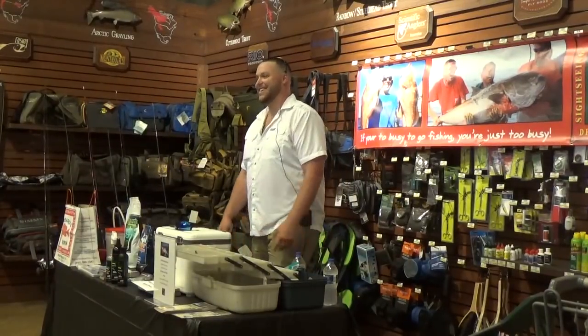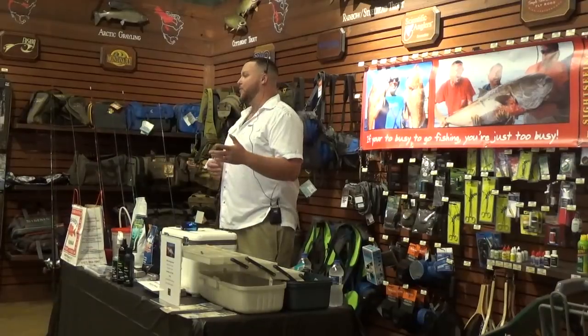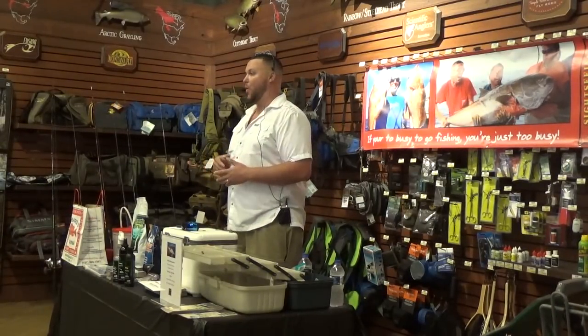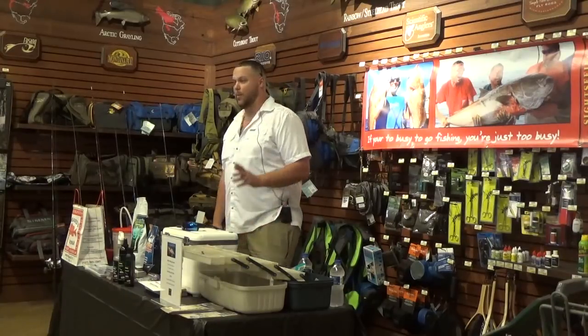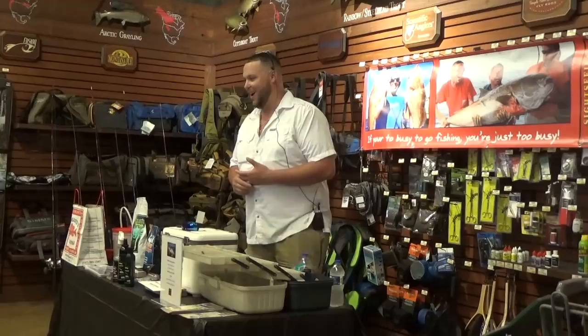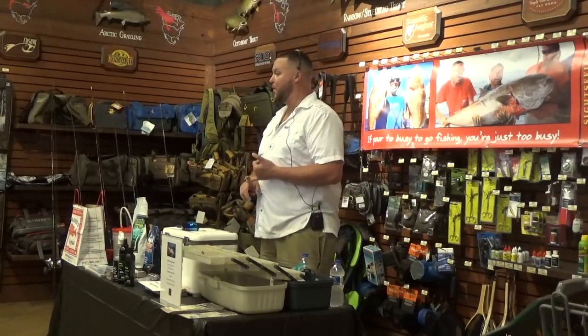My name is Captain Dylan Hubbard from Hubbard's Marina. Hubbard's Marina is located right inside Johns Pass, Madeira Beach. We're family owned and operated. We do a lot of different types of fishing trips — party boat fishing and charter boat fishing.